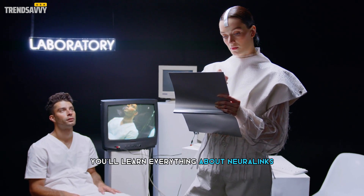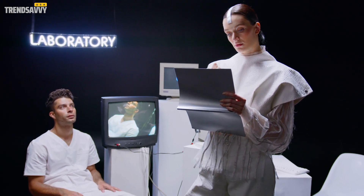In this video, you'll learn everything about Neuralink's brain implant trial. So, stick around.